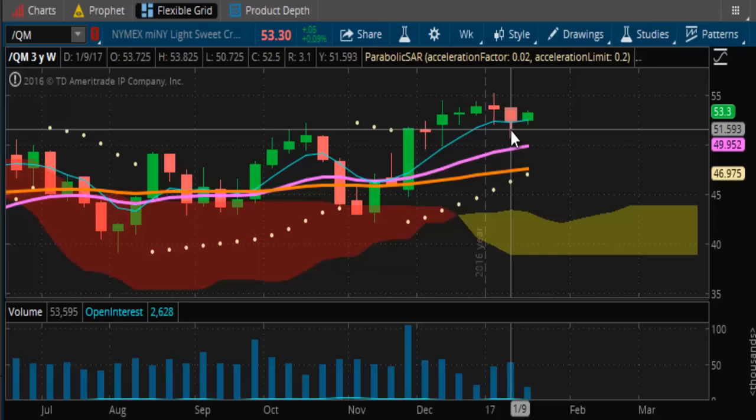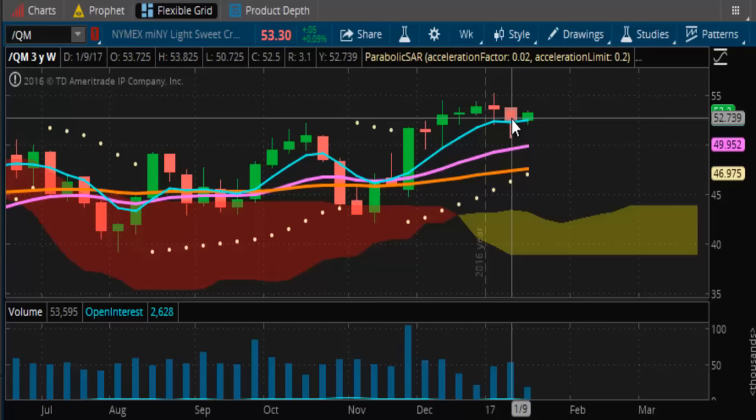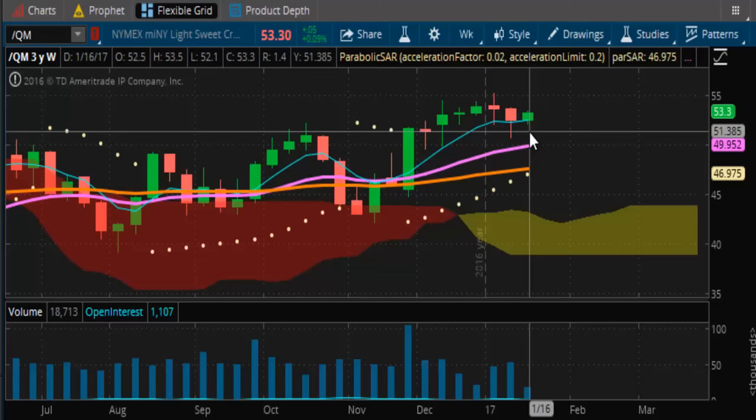Oil is still bullish. The bar we saw last week with this price action — how it came down, basically ran some stops and then reset itself. If this was a daily bar, we'd call it an inside day because you're not taking out anything, just trading within the range of that bar. But it's a weekly bar, so it's an inside week so far.